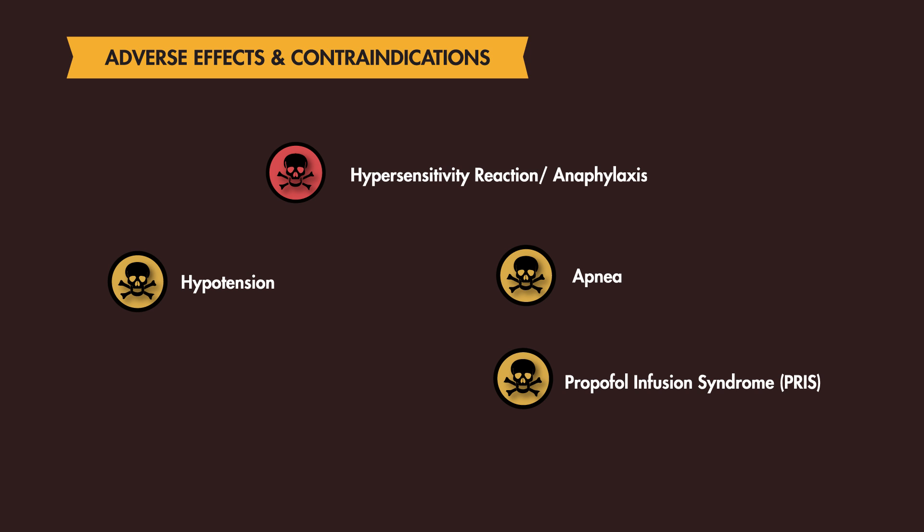The mechanism for PRIS is not completely understood, but it is a rare condition that could lead to rhabdomyolysis, liver failure, kidney failure, elevated triglycerides, and cardiac failure. PRIS is more commonly seen in children than adults and occurs with prolonged exposure, making Propofol safe in the acute setting for intubation. Some people may also experience a burning sensation at the injection site.